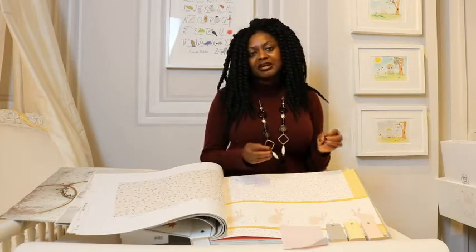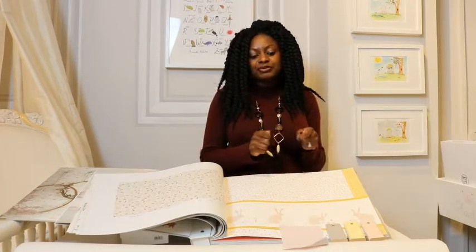We can help you with the fabric selection if you need help there, or just find something that you like and then begin to get samples and put them all together.